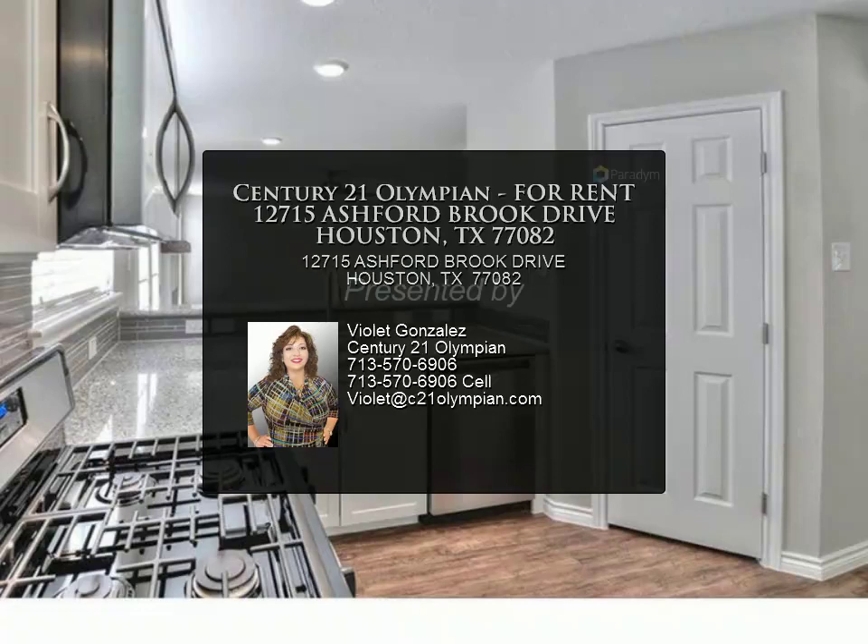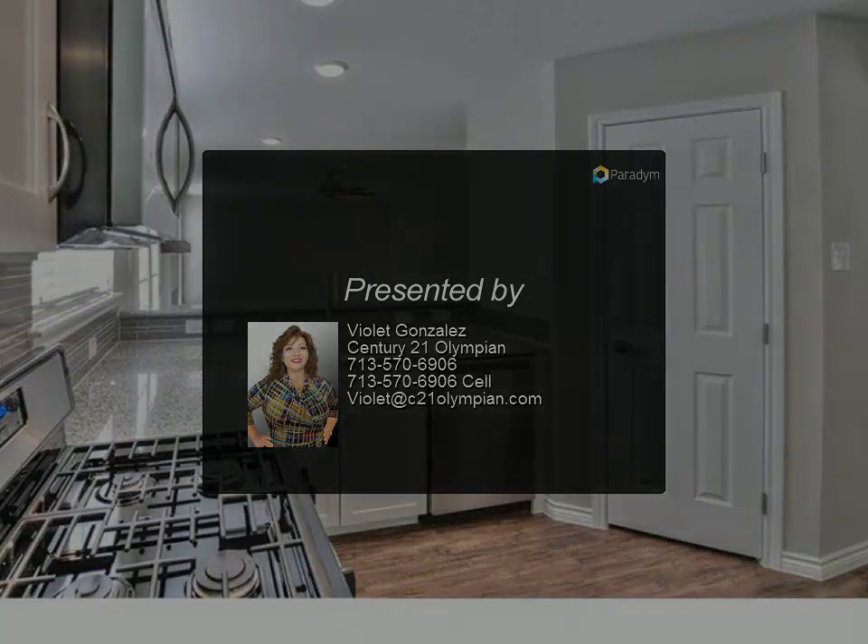Master bathroom features dual sinks, walk-in closet, and a huge shower. Gigantic game room upstairs.